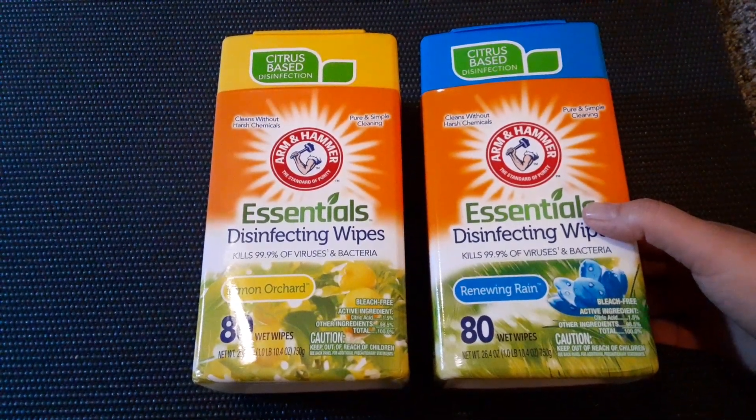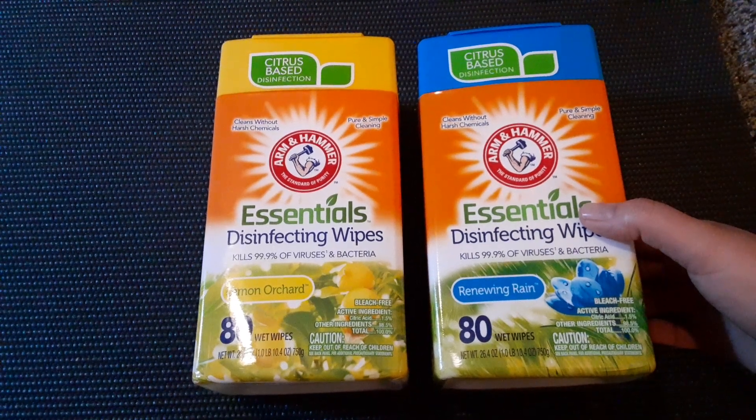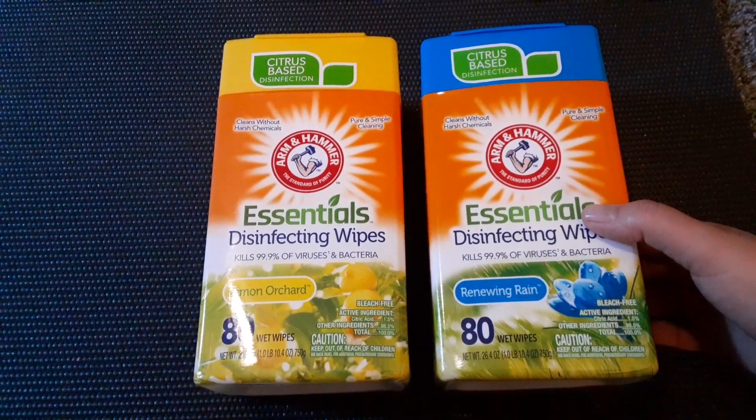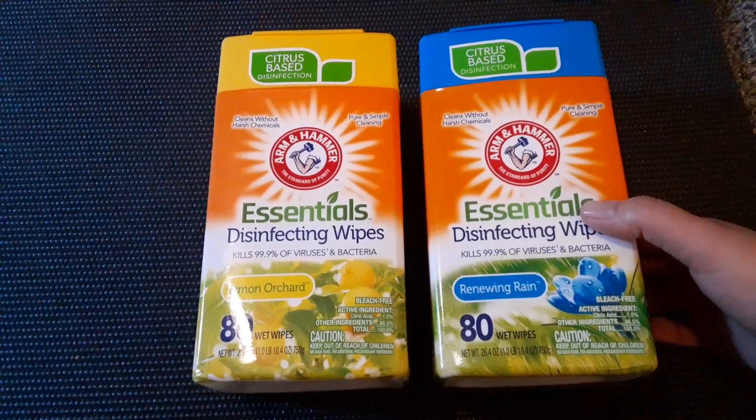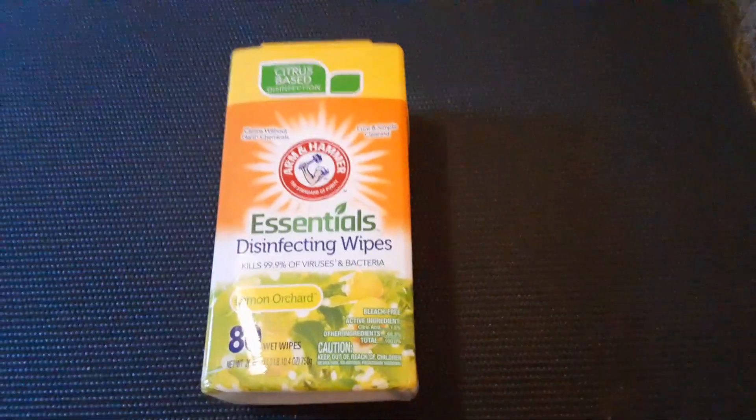There are 80 wipes in each one. They are citrus-based disinfection, so I can't wait to try these — I should open them up and smell them. I haven't used these before; I usually get the Clorox brand.